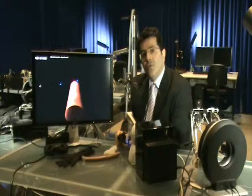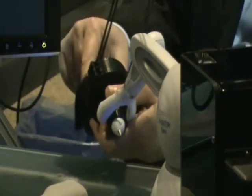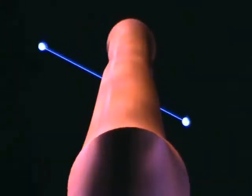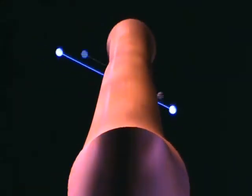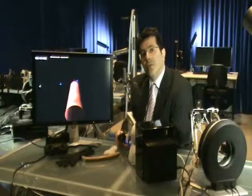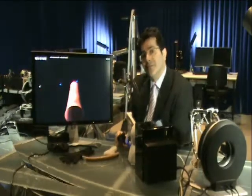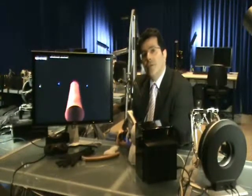you can use your finger — your index finger and your thumb — to run the two points over the orange surface and feel the surface roughness, and also you would be able to squash the orange and feel the forces.